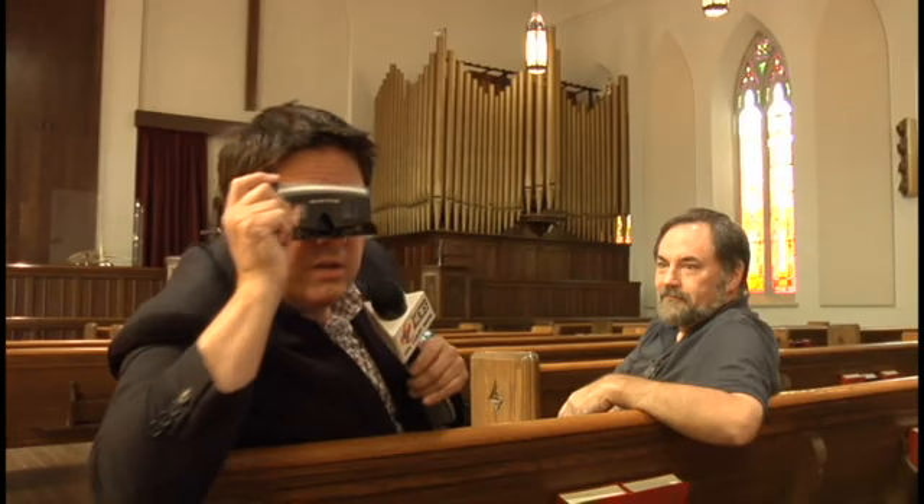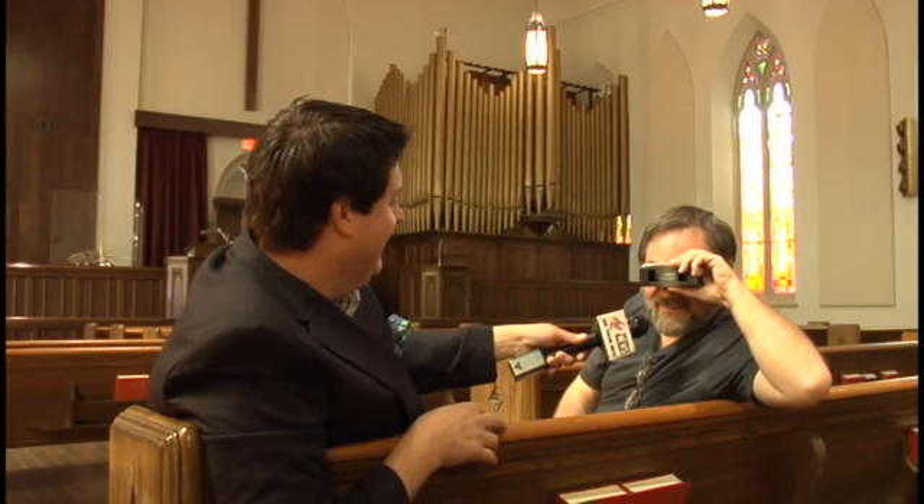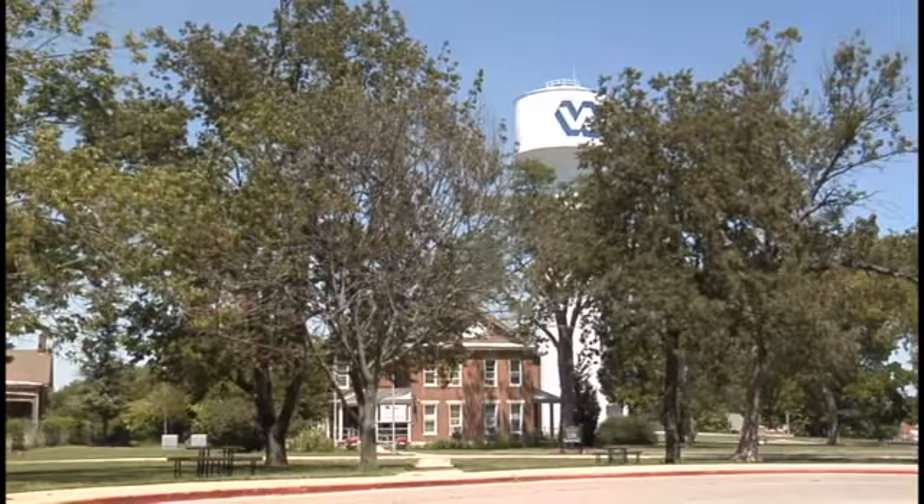Actually, you folks at home look great in 3-D! From the VA, Jim Booker, 2 News.